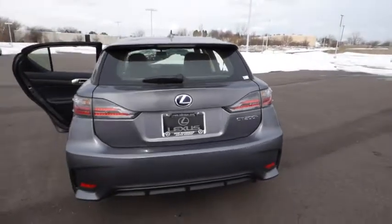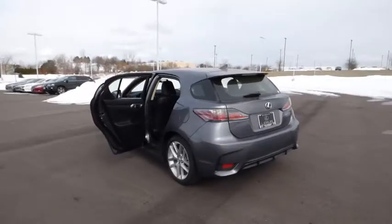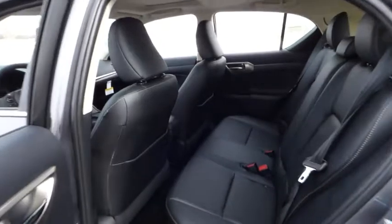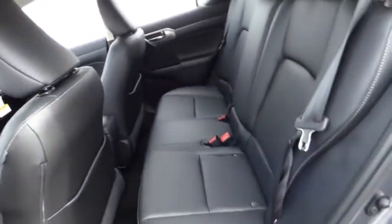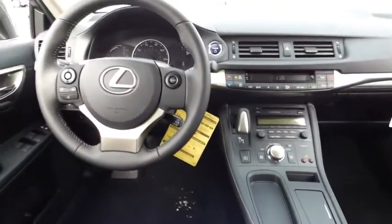This vehicle has less than 100 miles. Here are some of this vehicle's great options: stability control, anti-lock braking system, traction control, dual airbags, Bluetooth wireless data link for hands-free phone, power steering, air conditioning, front alloy wheels, and front wheel drive.